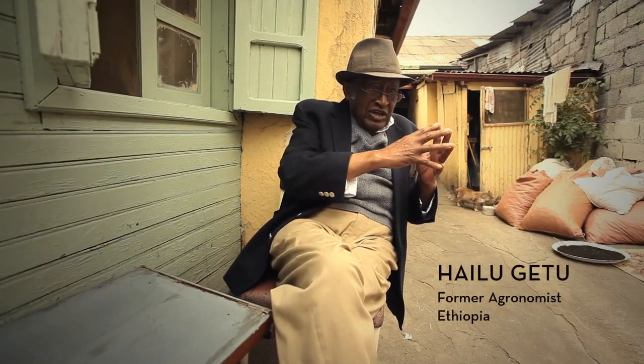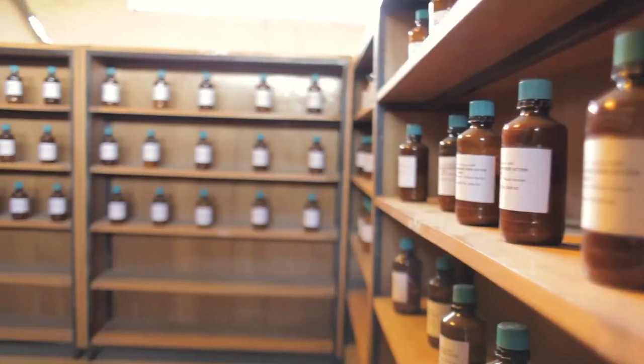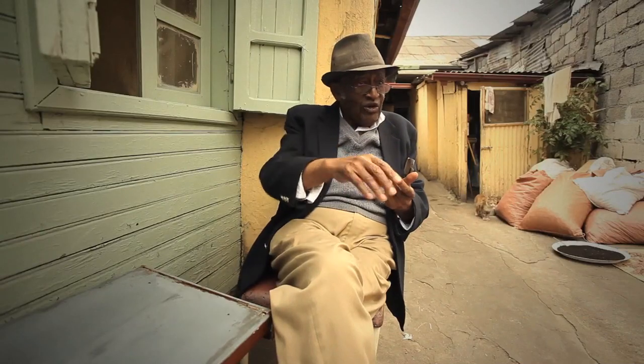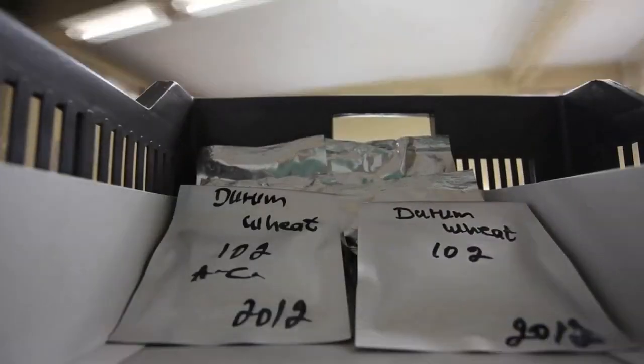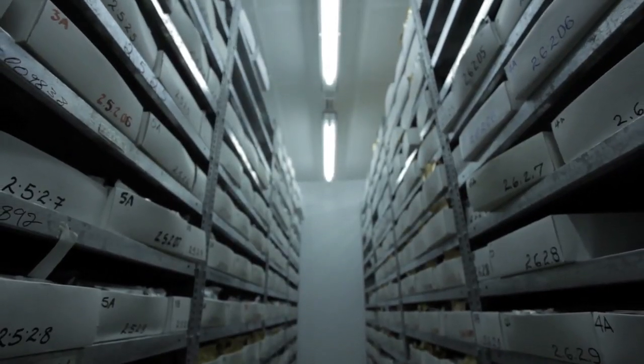A community gene bank is a gene bank of the community, of the people, of their own seeds. And at the same time it is very close — no bureaucracy. Anything that's kept in a store has had its biological processes put on hold.